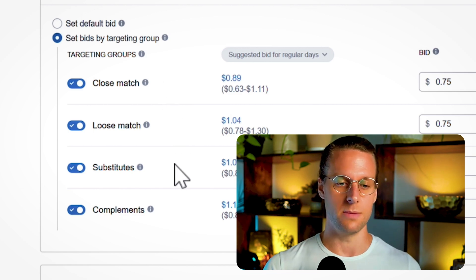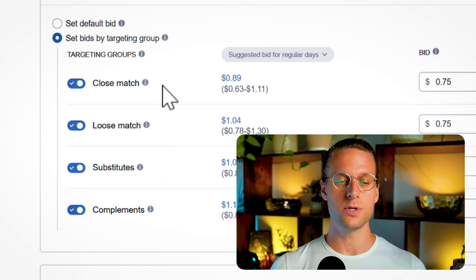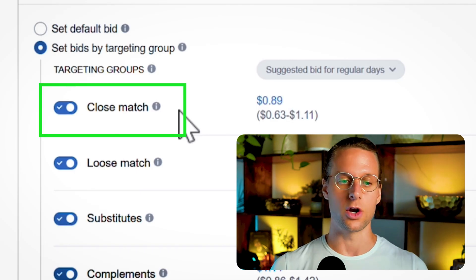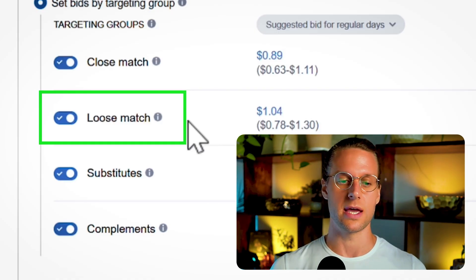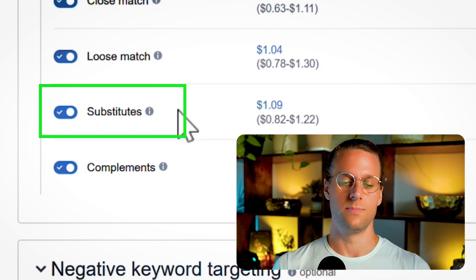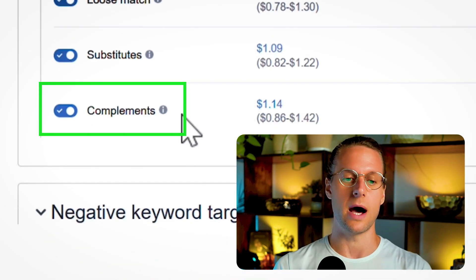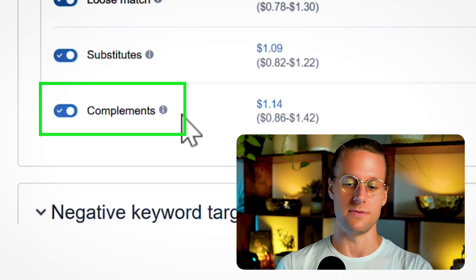There's close match, loose match, substitutes, and compliments. Close match and loose match are related to search terms; substitutes and compliments are related to products. Close match means Amazon targets keywords closely matched to how shoppers normally find your product. Loose match gives Amazon more leeway — testing more exotic keywords not normally associated with your product. Substitutes means advertising on product detail pages of similar products. Compliments targets products that complement yours — for example, advertising a cheese board on a knife set listing.